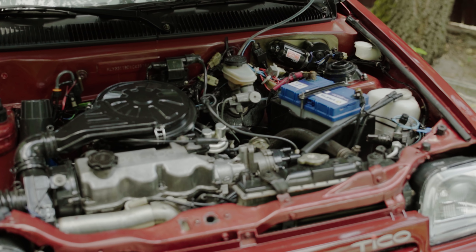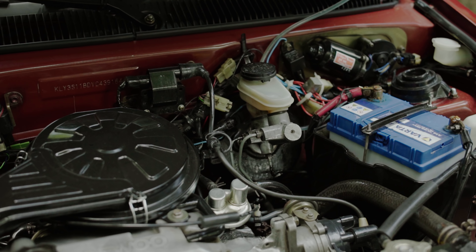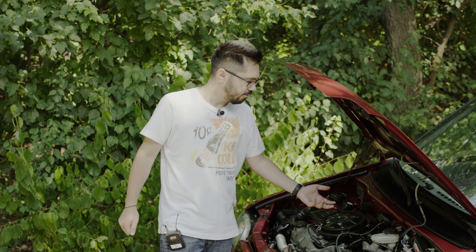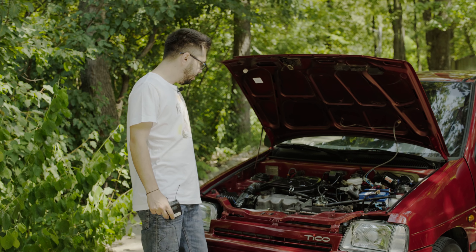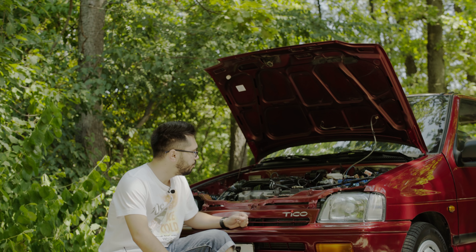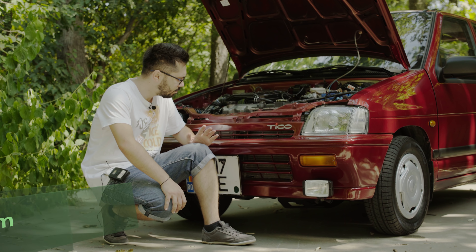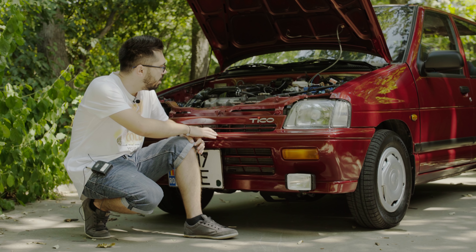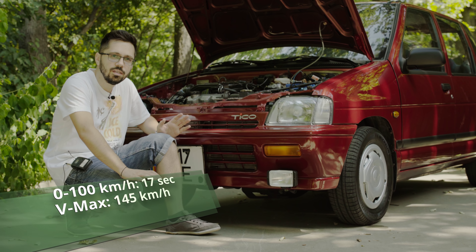Avem un motoraș fabricat pe platforma motorului de Suzuki Alto, doar că mai mare — 796 cm³, 0,8 litri — cu carburație și pompă de benzină mecanică. Nu este electrică, de aceea la cald pornește mai greu, pentru că se evaporă benzina din carburator și trebuie să dai un pic de accelerație. Au existat două versiuni: una cu 42 de cai putere și 60 Nm și una cu 48 de cai putere și 64 Nm. Asta este, după talon, cea de 48 — 35 kW, 48 CP, 64 Nm. Cutie manuală în 5 trepte cu timonerie pe drug de fier. Atinge 100 km/h în 17 secunde, iar viteza maximă constructivă este 145 km/h.